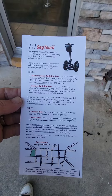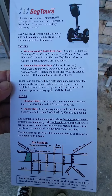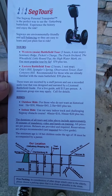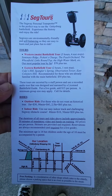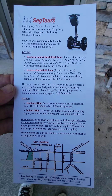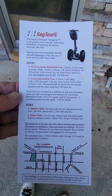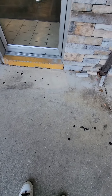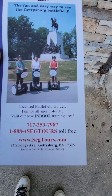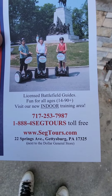On the back of the brochure, it gives you the rates — about $70 or more per person. The guided tour costs a little extra as well. You can go online at www.segwaytours.com for more information.